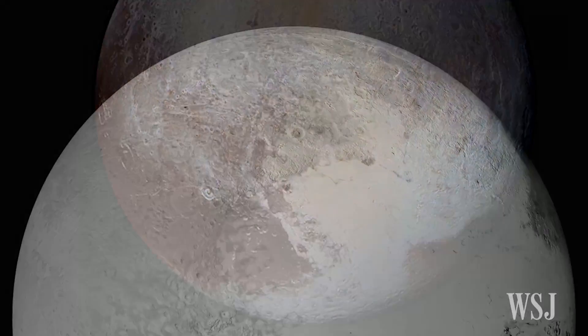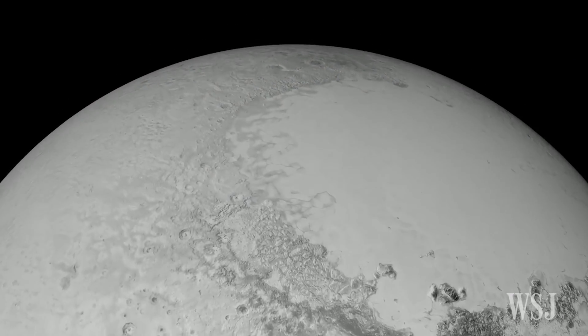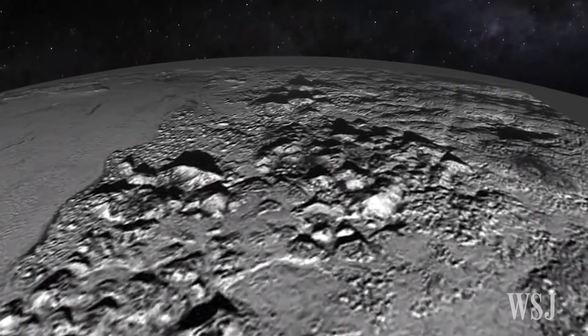In another study, scientists found a wide range of geological activity on Pluto's surface. Amid large craters and basins, they saw terrain marked by erosion, glacial flow, and possibly ice volcanoes.